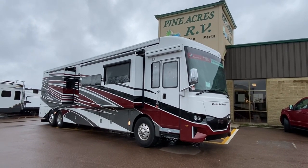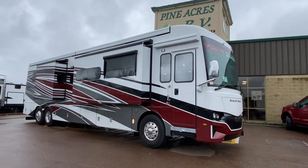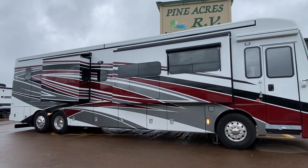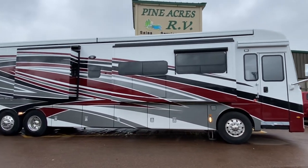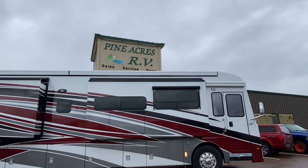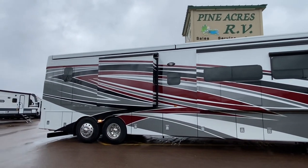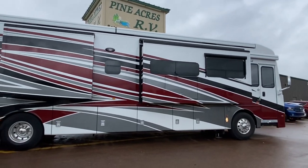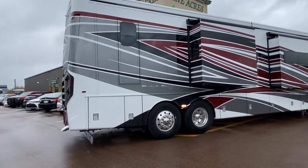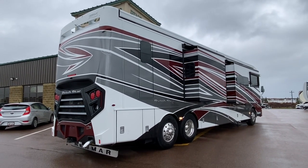It's finally here — a 2023 Newmar Dutch Star 4369 with over $80,000 worth of options. I apologize, it's raining, so I don't have the $25,000 Gerard awnings out — they're armless, and it's a little windy today so they would have gone in automatically anyway. This is sitting on a Spartan chassis, the K2, with 450 horsepower Cummins turbo diesel. Check out this beautiful paint.